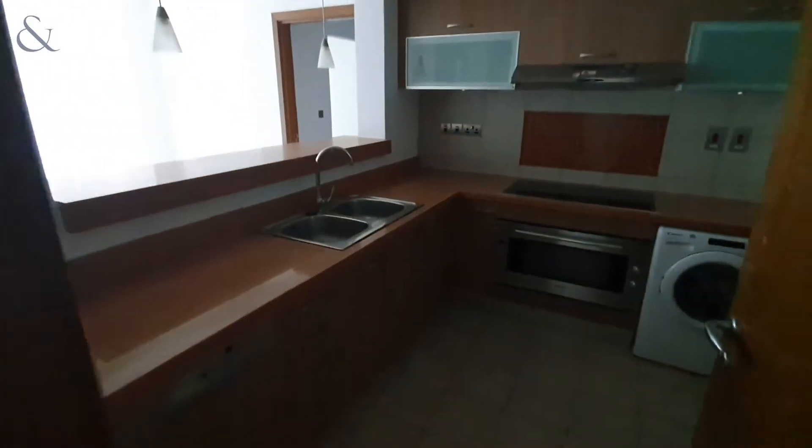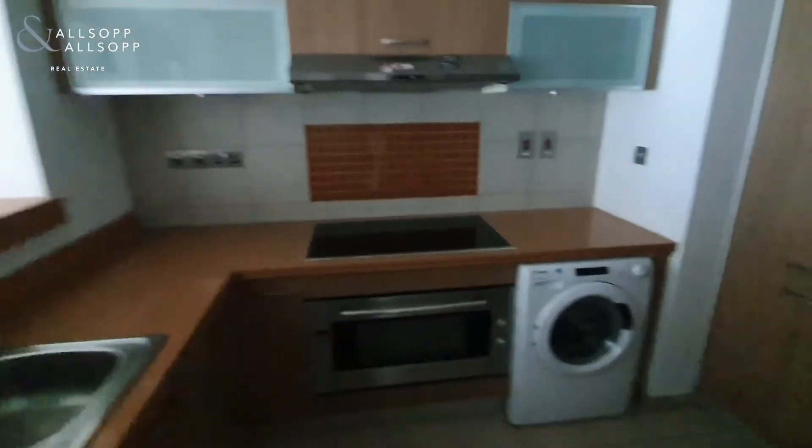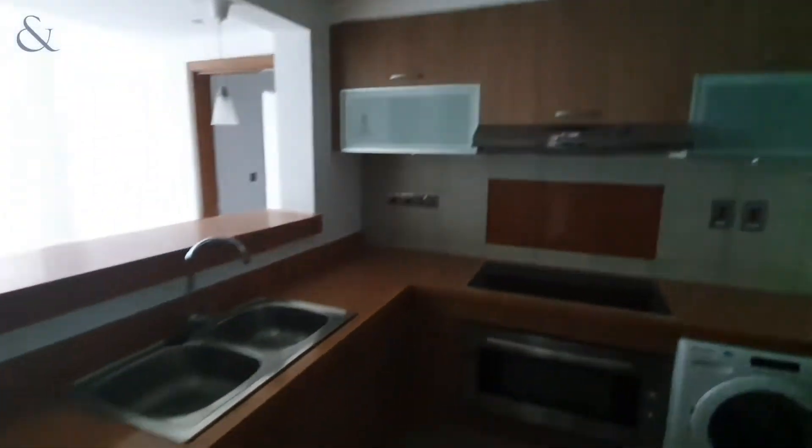The kitchen comes with appliances — we do have a dishwasher, washing machine, hob, oven and fridge freezer as well. There's plenty of storage space as you can see.